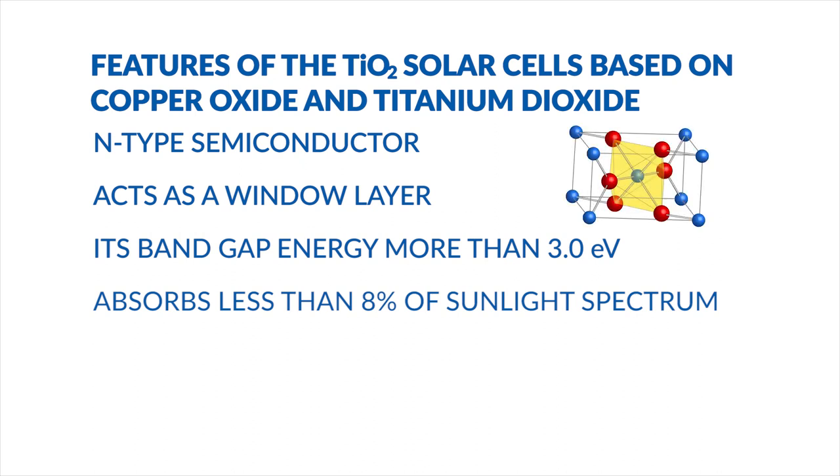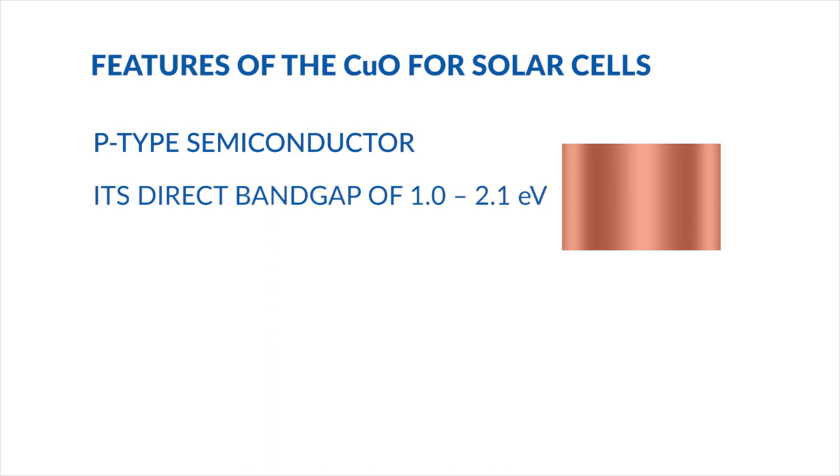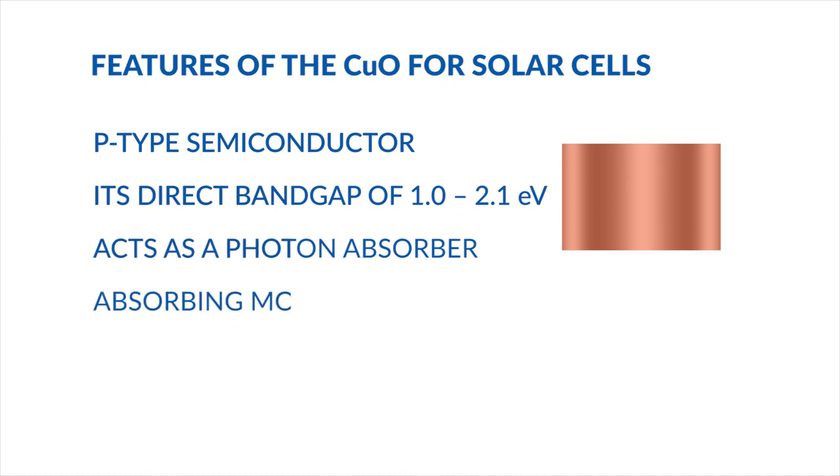Titanium dioxide ensures efficient electron transport to the front electrode and helps to reduce recombination on the contact. Copper oxide is a P-type semiconductor with a bandgap of 1 to 2 electron-volts. Copper oxide acts as a photon absorber in the cells, allowing for the absorption of most of the solar spectrum.